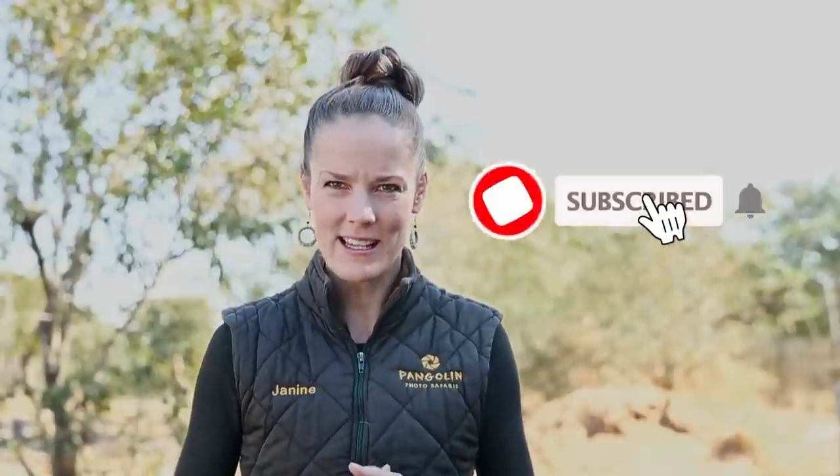If videos like this help you with your photography, please do not forget to subscribe to our channel and press the like button. Here is what Rima thinks about the clarity of this lens.